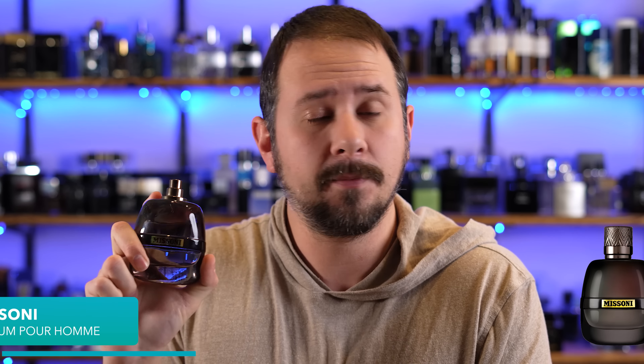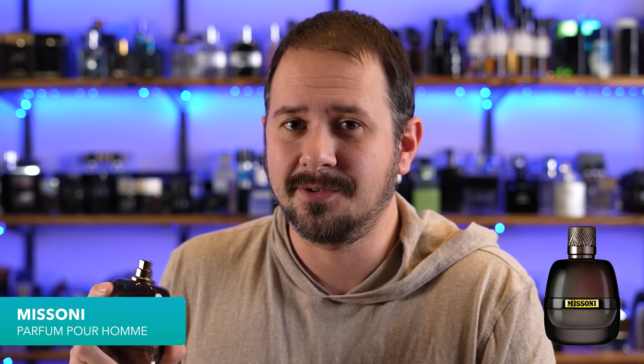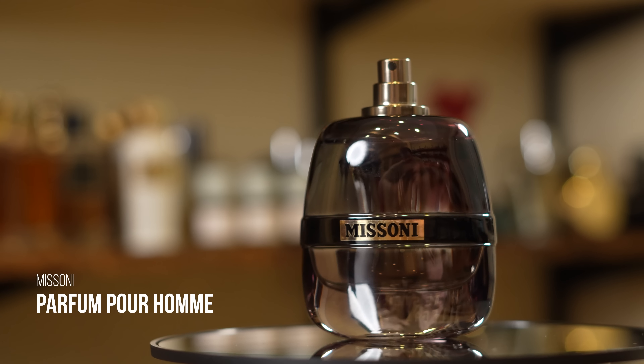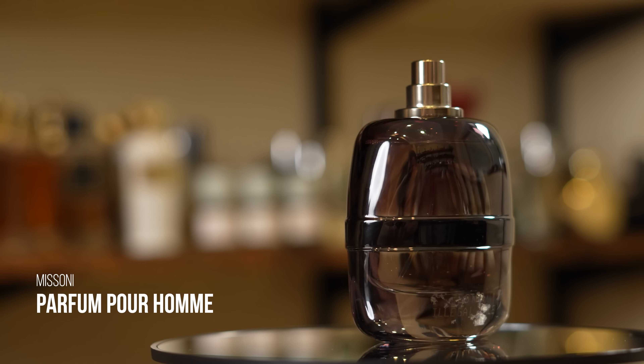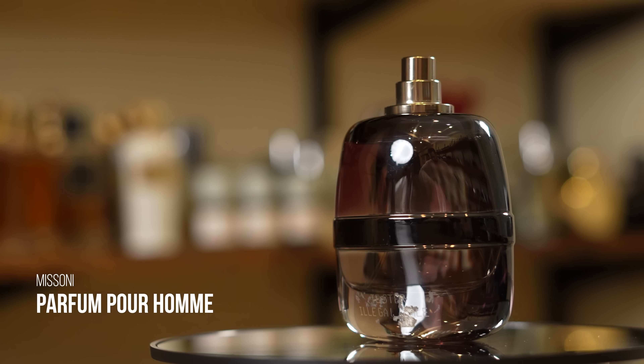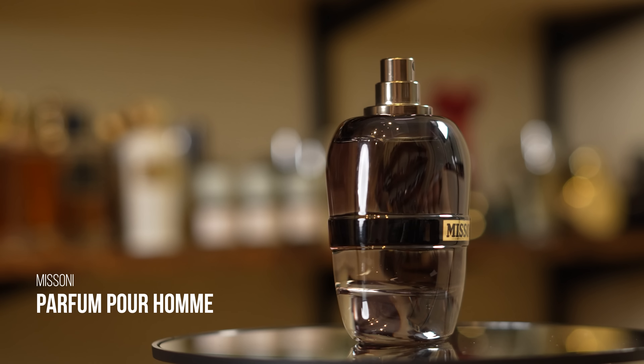So the one I went with is Missoni Parfum Pour Homme. The bottle is not blue, but this is still a blue fragrance in terms of how it smells. This is a 100ml tester with no cap, but I priced it out with the 50ml full presentation: $30.59 from FragranceNet. You can find the 100ml for about a dollar less, but you won't get the cap, so it depends on whether that's important to you.